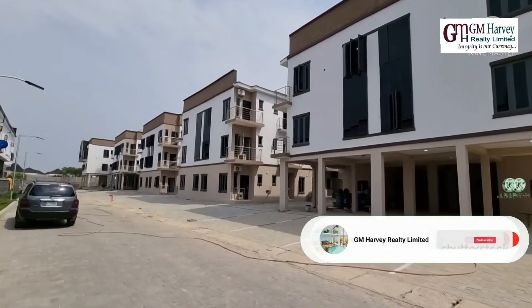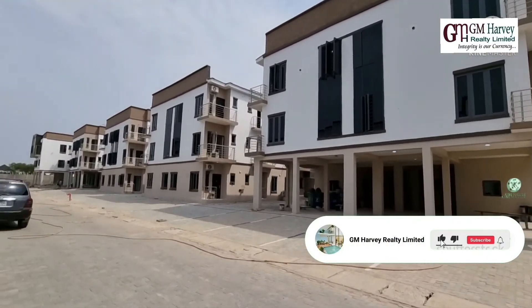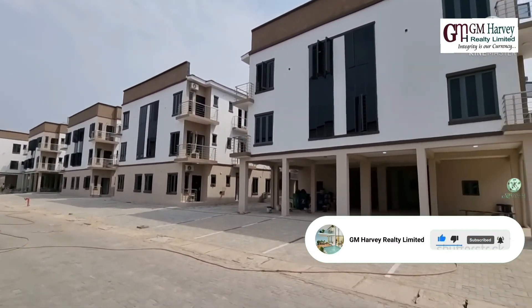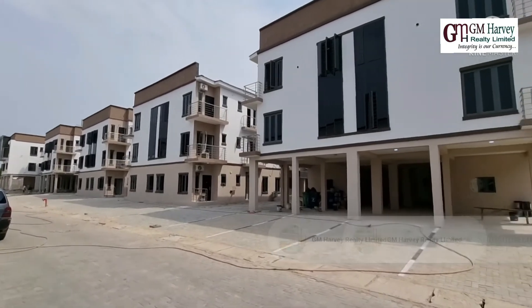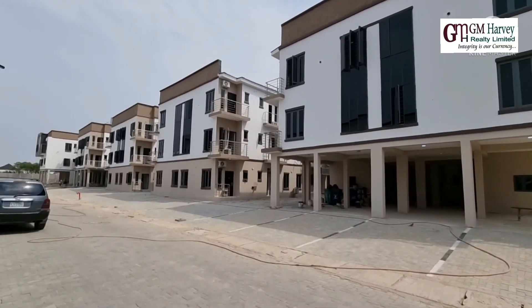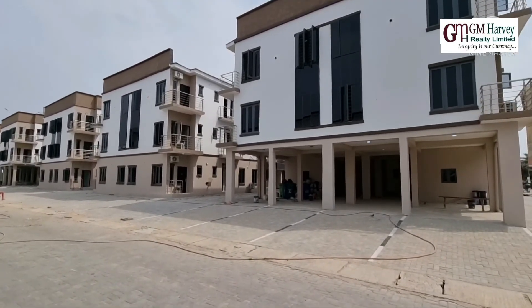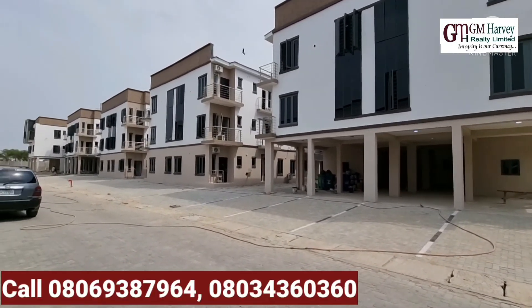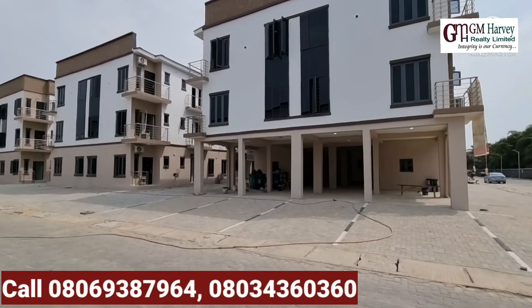We have the one-bedroom selling for 25 million, the two-bedroom for 40 million, and the three-bedroom for 50 million. A whole lot of units are going fast — as we saw, one of the one-bedrooms is already somebody's unit. It's an amazing space: you can put it up for rent or use it for short-let as well.